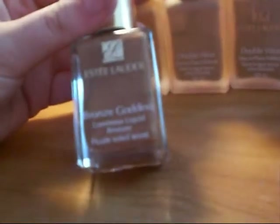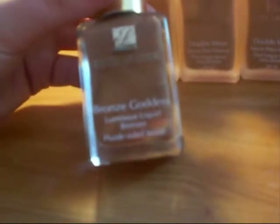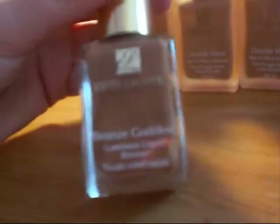I know this isn't a foundation but I had to introduce it because I would mix it with my foundation if I need a darker tone or if someone is wearing tan, because it is a liquid bronzer. You literally only need a tiny amount of this because it is quite dark. Mix it with your foundation — it's brilliant — or use it on its own.